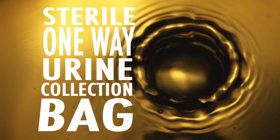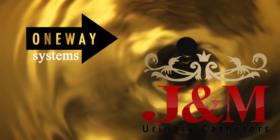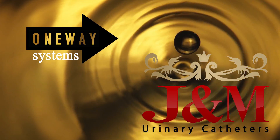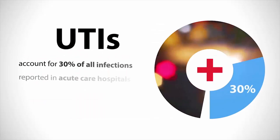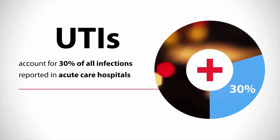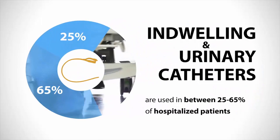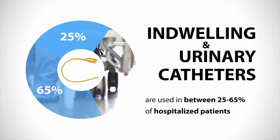Sterile One-Way Urine Collection Bag by One-Way Systems and J&M Urinary Catheters. Urinary tract infections account for more than 30% of all infections reported in acute care hospitals. Indwelling and urinary catheters are used in between 25 and 65% of hospitalized patients.